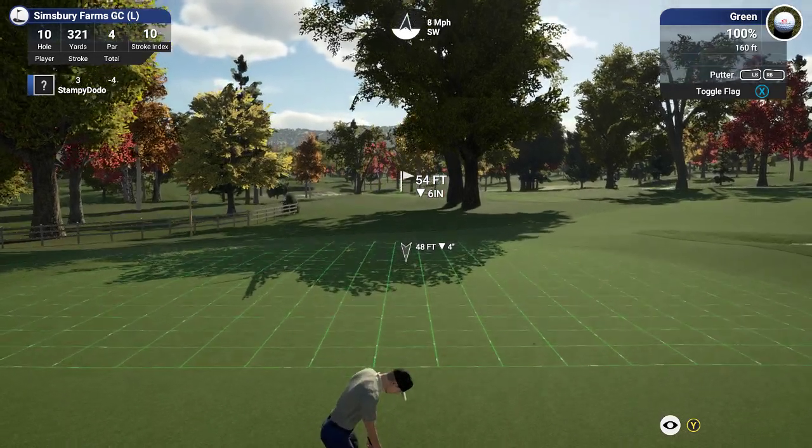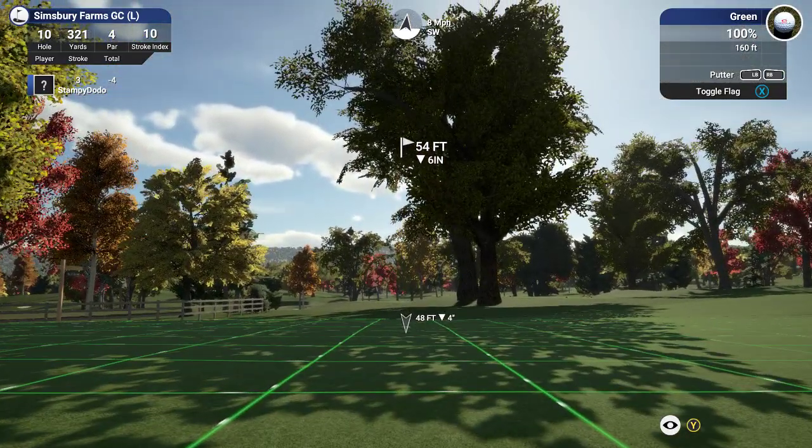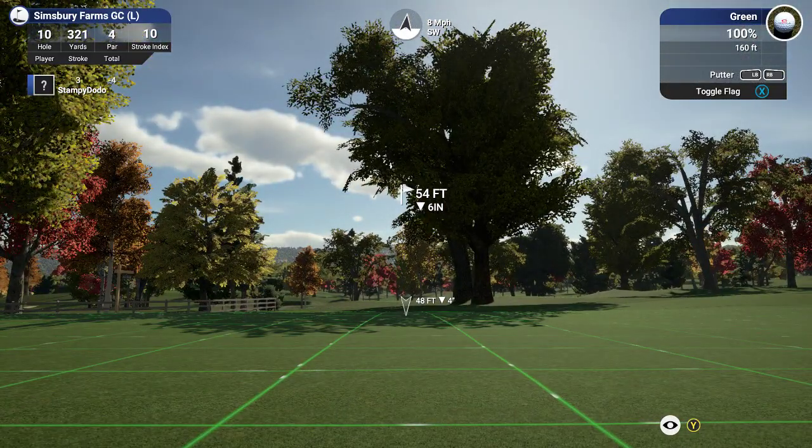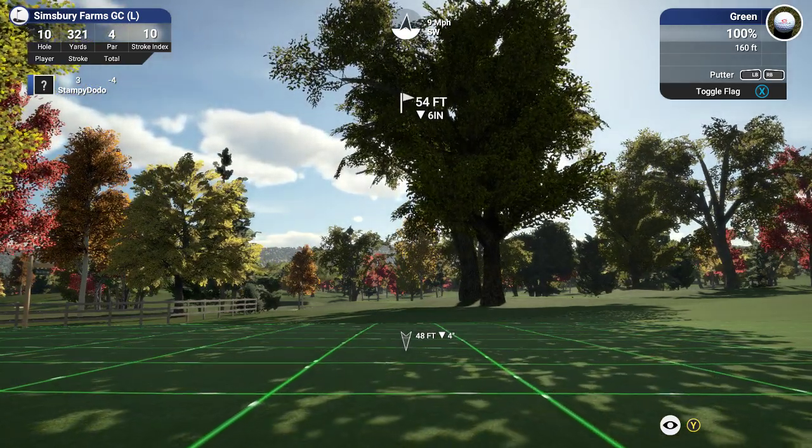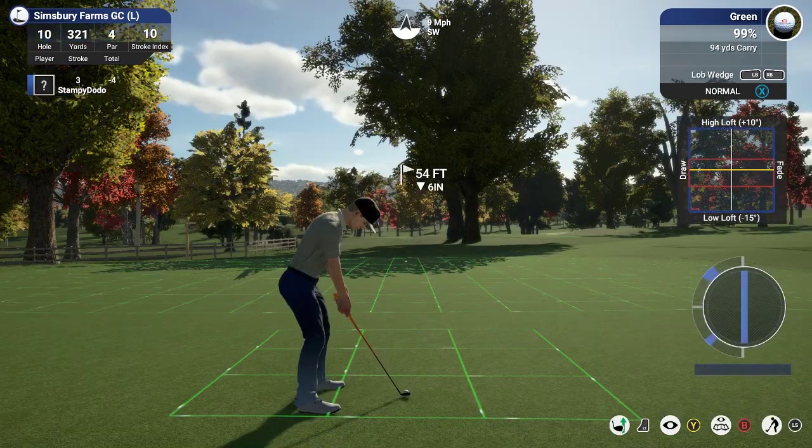This one for birdie. I guess that was a 108 into it. Shoulda — didn't do my math right on that one. It's a shame.